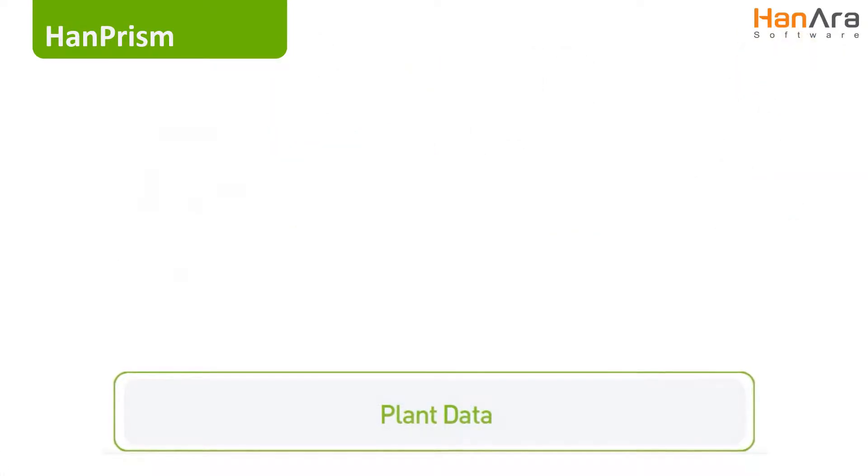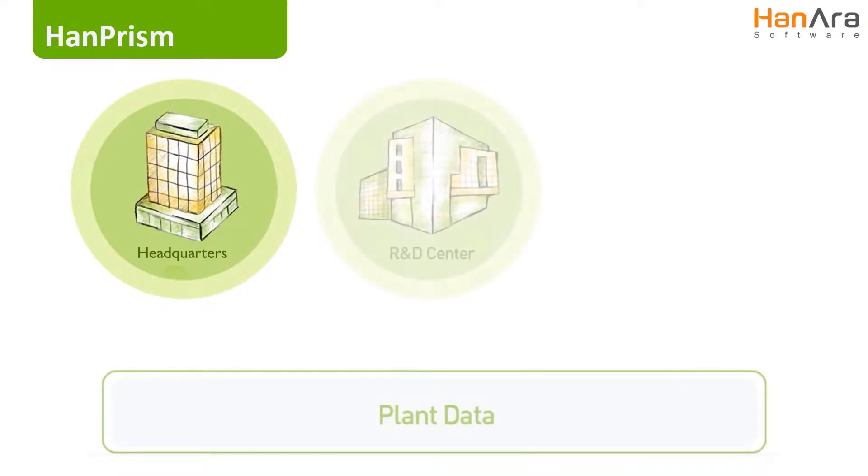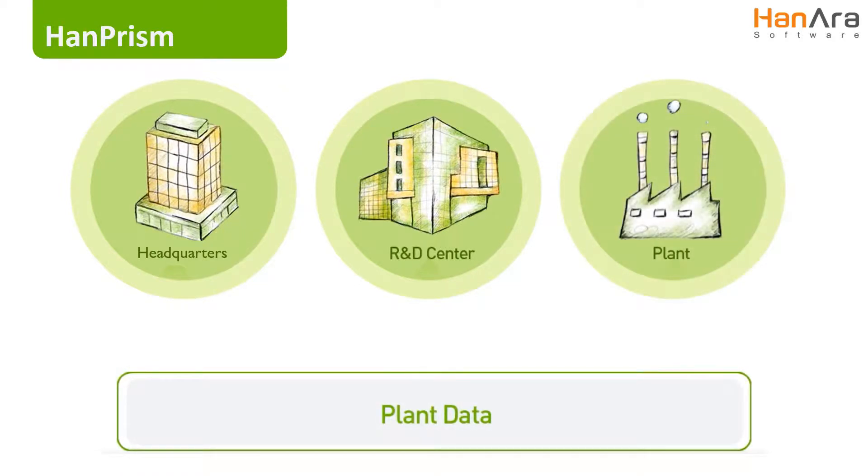With quick and easy access to essential data, Headquarters is able to make more informed decisions, the R&D Center can develop more effective strategies, and plant engineers are able to monitor operations and plant status in real-time. HanPRISM enables various layers of the organization to actively communicate, collaborate, and analyze problems as they occur.